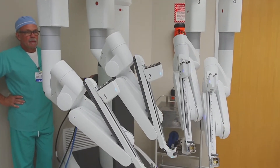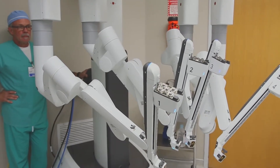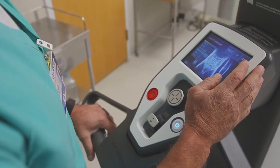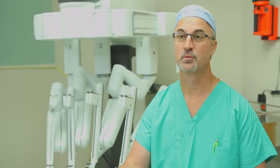Robotic surgery is a form of minimally invasive surgery. Basically it's a precise form of surgery — we're using small instruments, making small incisions to accomplish surgical procedures that are traditionally done in an open or more invasive fashion.